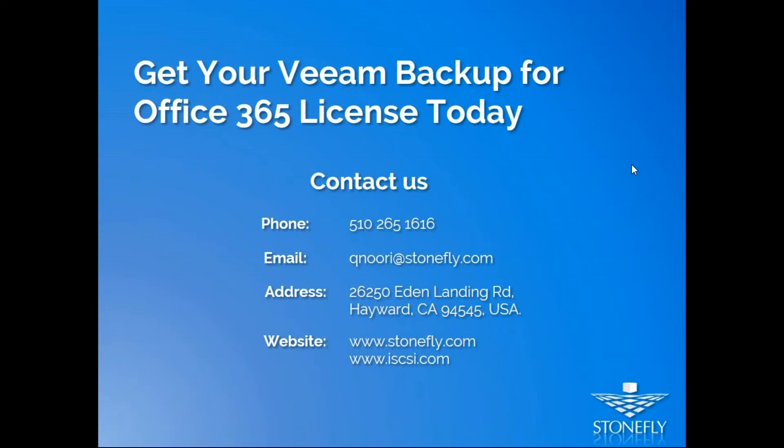Another question: do I need to buy Veeam licenses to get Veeam Backup for Office 365, or can I just get Veeam Backup for Office 365 on its own? Veeam Backup for Office 365 is a standalone product — you don't need existing Veeam licenses. You just purchase this product along with your Office 365 licenses and it will work. You don't need a Veeam setup on your own infrastructure. If you already have Veeam, great — if not, you can just buy these licenses and it will work.